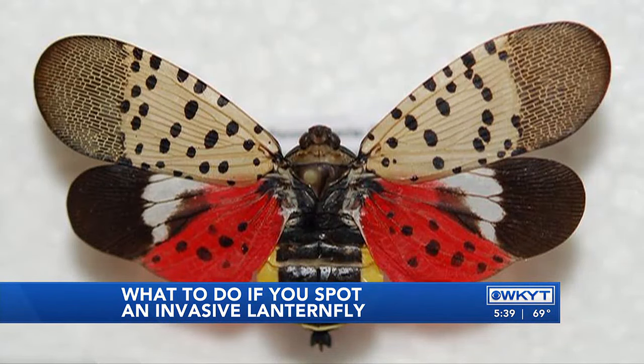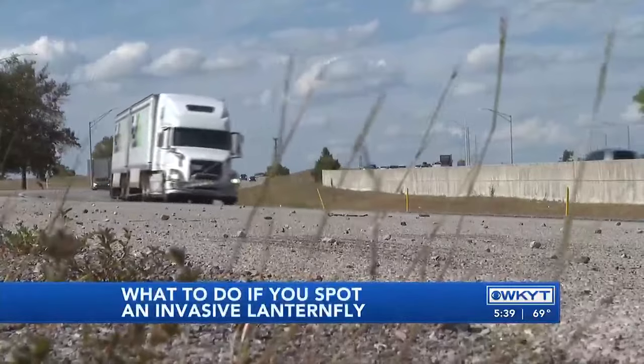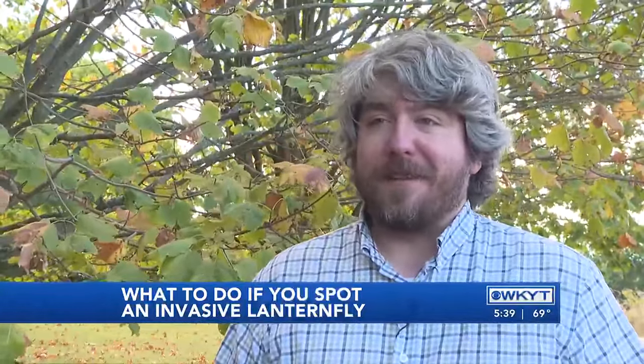Lanternflies are notorious for not laying their eggs just on trees and shrubs. They'll even lay their eggs on trucks and cars and trains. And so anybody that goes to these states, especially right now when they're doing a lot of oviposition, could end up bringing an unwanted visitor back with them on the underside of their vehicle.